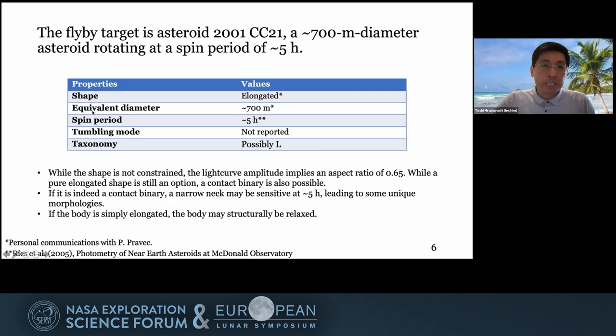The flyby target is asteroid 2001 CC21. The shape is elongated. The equivalent diameter is around 700 meters. The spin period is around five hours. Tumbling mode has not been observed yet. The potential taxonomy is L-type.